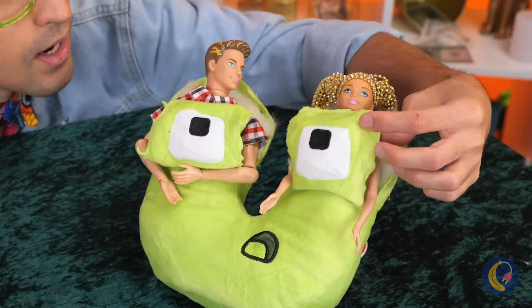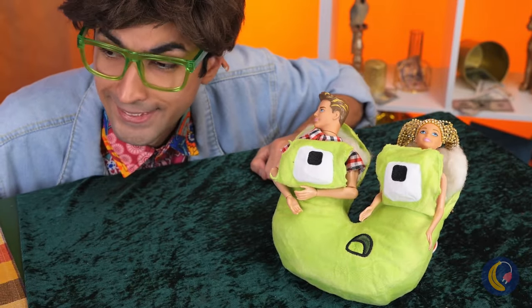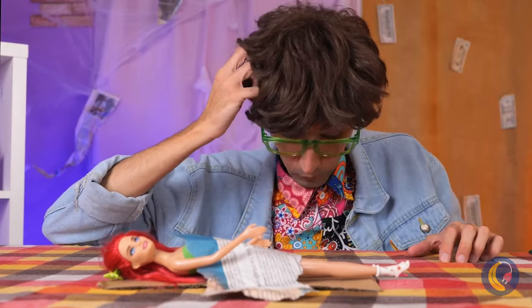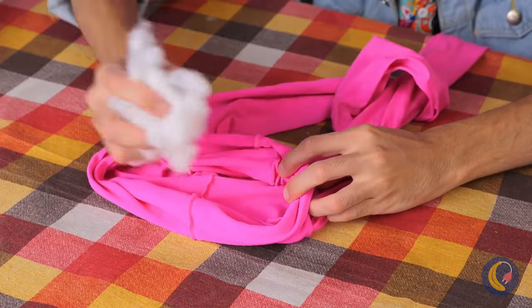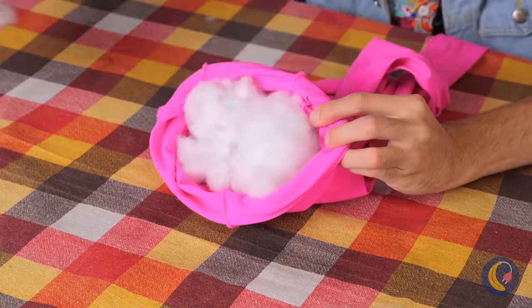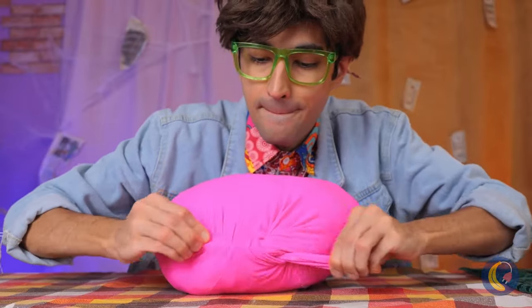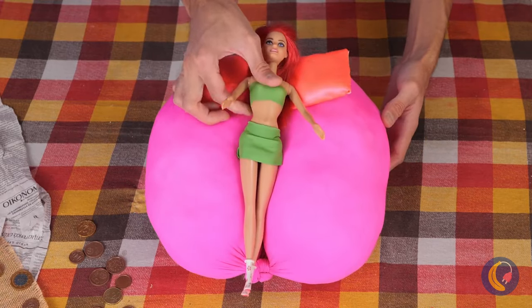As for you two, it's past your bedtime. Don't forget she needs a bed too. Take some tights and fill it with stuffing. Tie it up nice and tight. Just add pillows and a blanket.